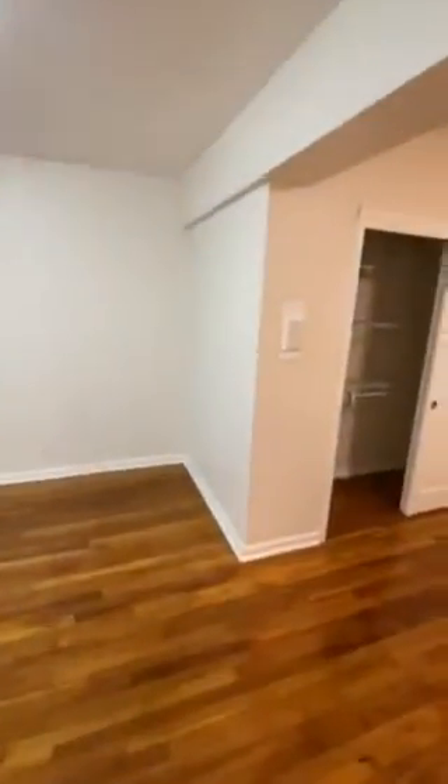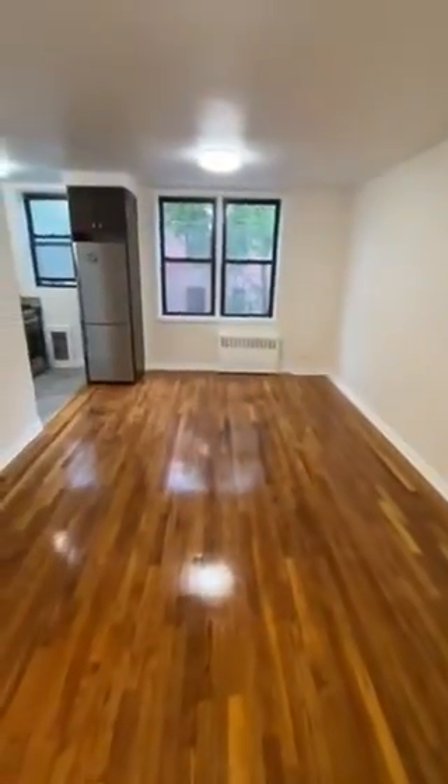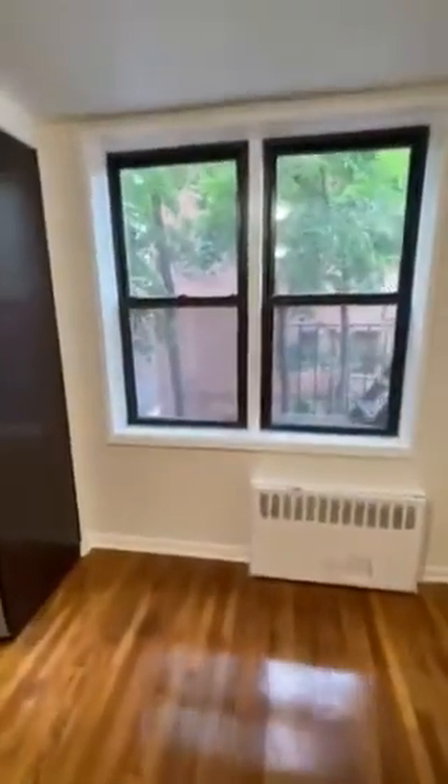Let's pan back around to the entry area. You could put a desk in that space between the door and the two closets — so many people are working from home these days.